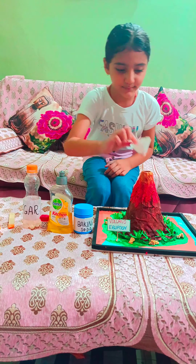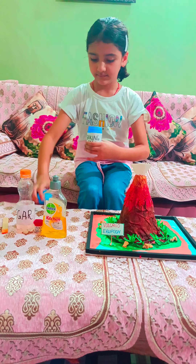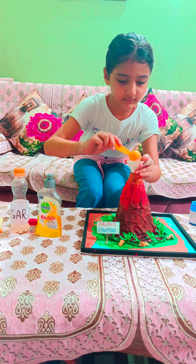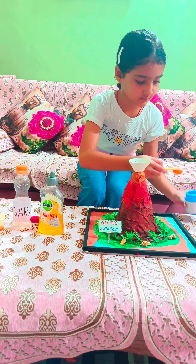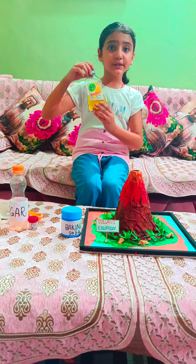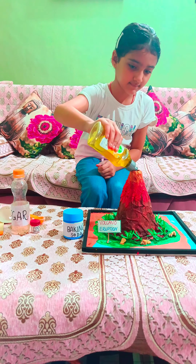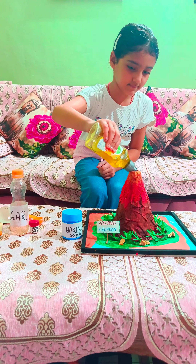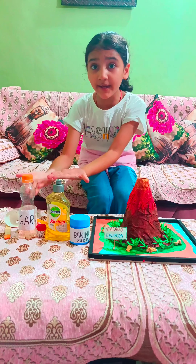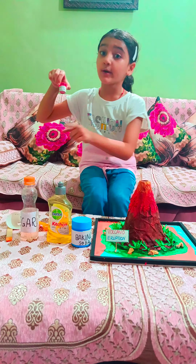So let's start. First I will add baking soda. Now I will add dishwash for the better bubbles. Now it's time to add vinegar, but before that I will add food color in the vinegar.